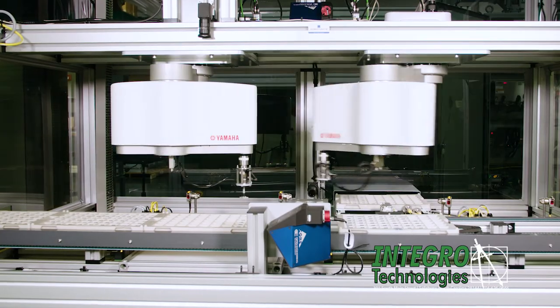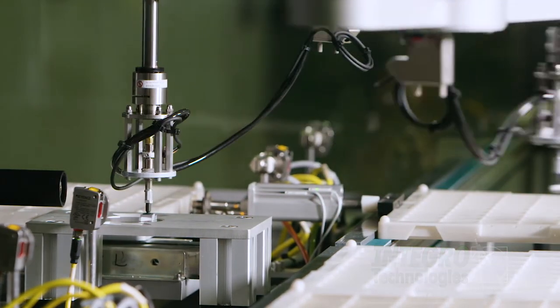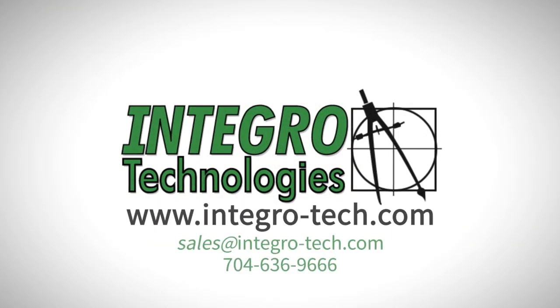The robots are synchronized to eliminate the potential for collision while optimizing kinematic robotic cell performance. Learn more by visiting integro-tech.com.